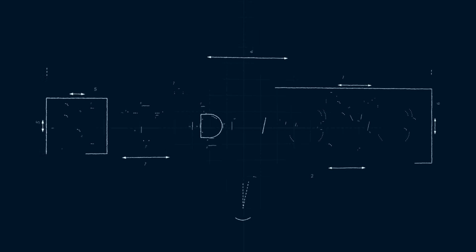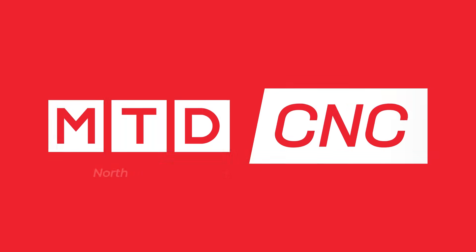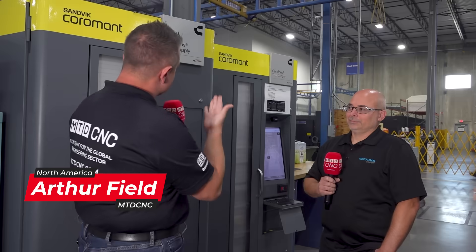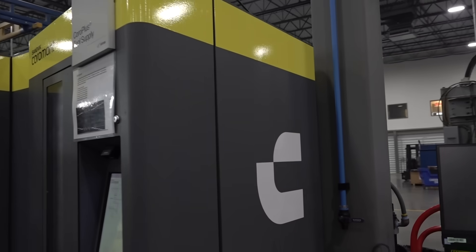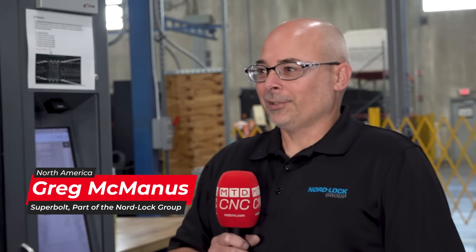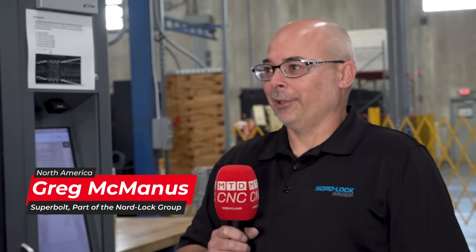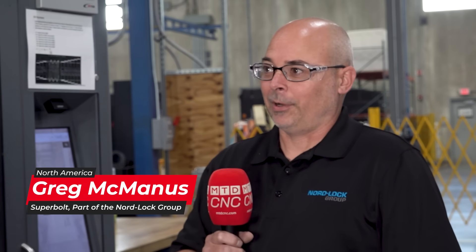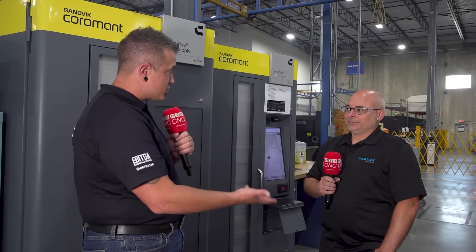We're here at Super Bowl, just outside of Pittsburgh, and I'm standing here with Greg in front of this beautiful Sandvik tooling solution. Why would you even bring this in the shop? I was constantly running out of tooling, not having enough or overbuying, and at the same time I was looking to get point-of-use tooling out in the shop. Those are all good reasons to bring it in — there are a lot of shops out there facing those issues themselves.